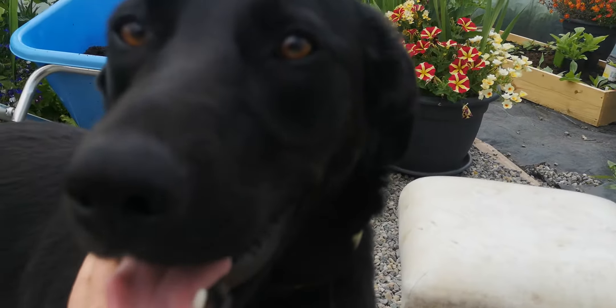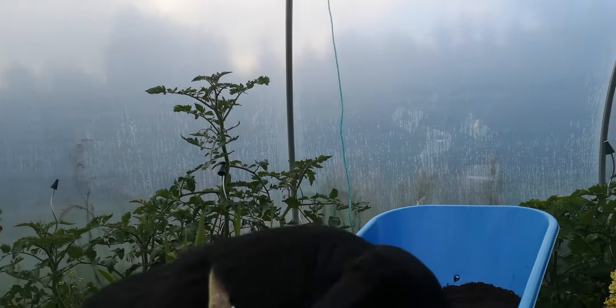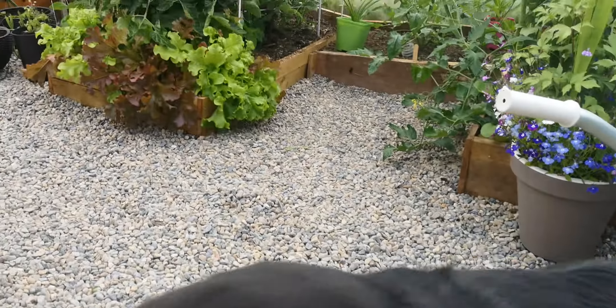This is Mimi, for those of you who are new and don't know. Mimi is most likely about half lab - she's got webbed feet and she loves the water. She was left up in those hills, dumped right after Christmas, so she was a Christmas puppy, and luckily she was found. We are very blessed to have her.